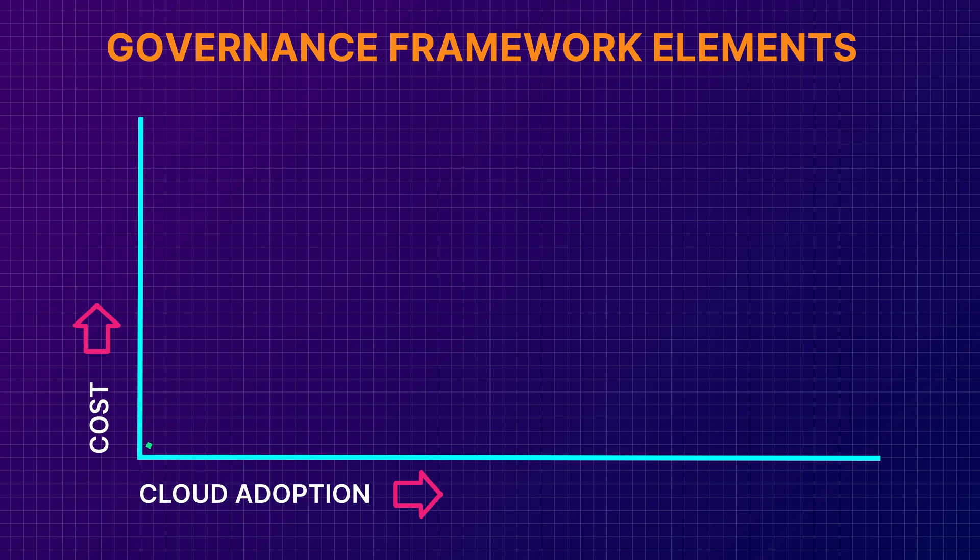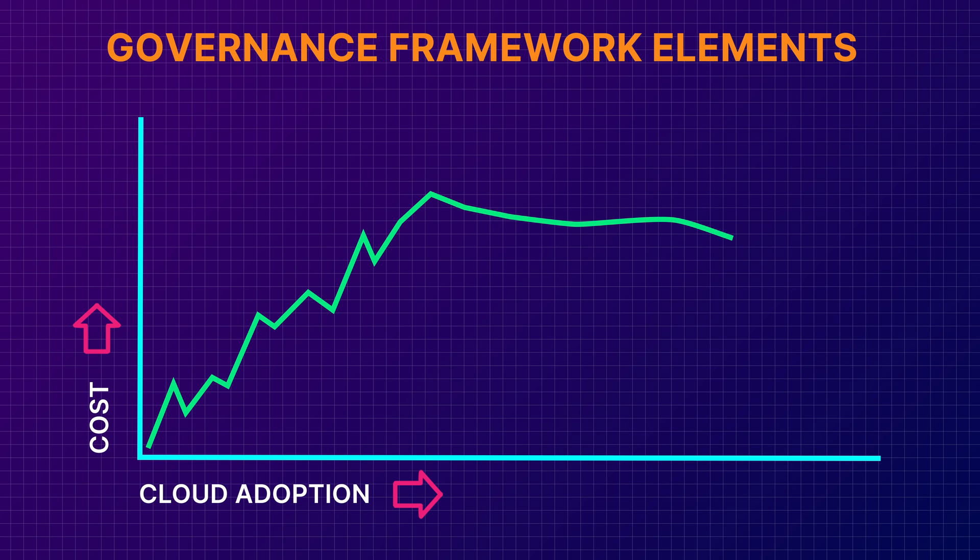At some point early in your cloud migration, you're going to want to define some cost control processes and guidelines. It could be as simple as an automated report on cost rules, or maybe an allocated budget per department. When you're just getting started in the cloud, it is not unusual at all for your costs to be higher than you anticipated, because people are still learning and exploring. As your cloud landscape becomes more stable, you should be able to really hone in on the most efficient and cost-effective options. Depending on your cloud provider of choice, you'll have different options available to you on how you can optimize your cloud spending.